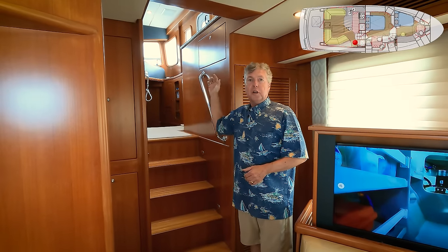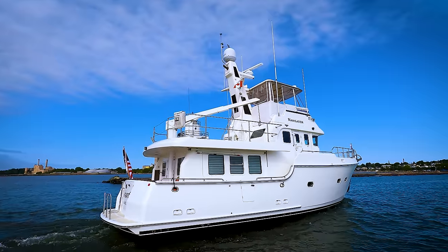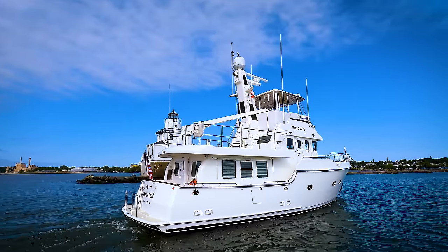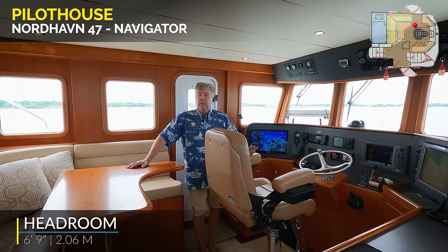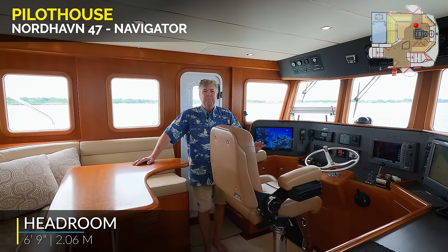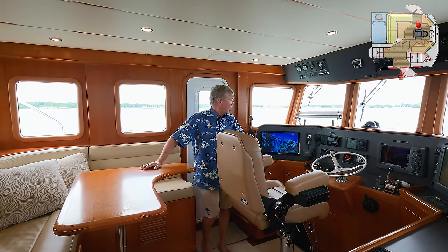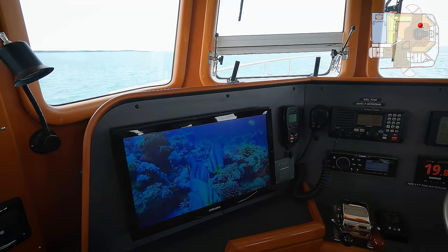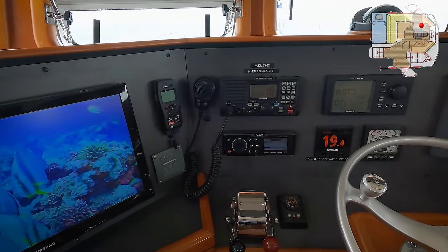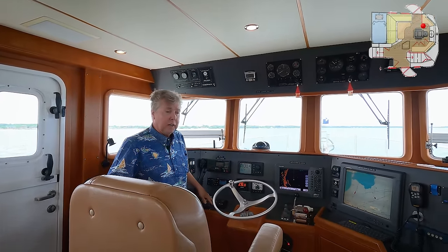From the pilot house, you can go out either door or down forward to the staterooms. Tremendous amount of space in the pilot house of Navigator — the 47 is a great boat for operating underway, with the advantage of the flybridge above. In the pilot house: television screen, autopilot remote, VHF radio, Fusion stereo. The wing engine controls are on shift levers, with the wing engine panel very easy to see.